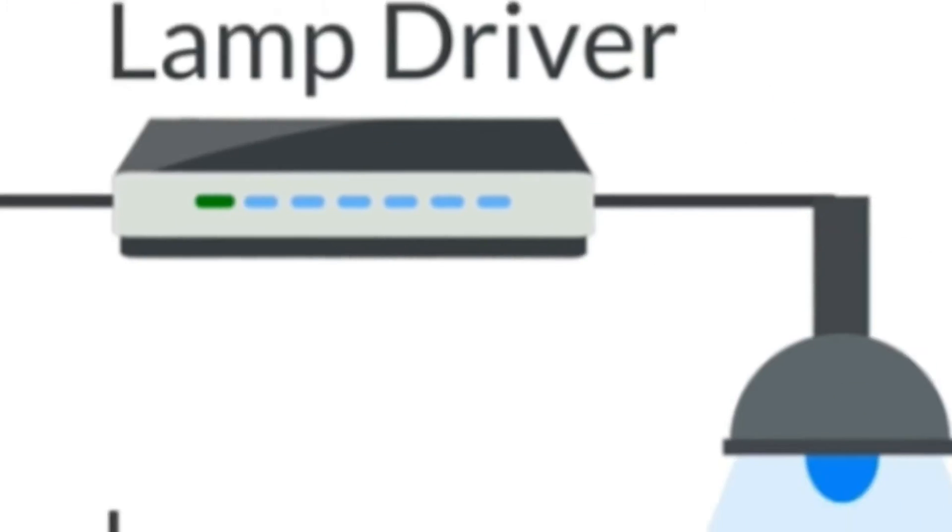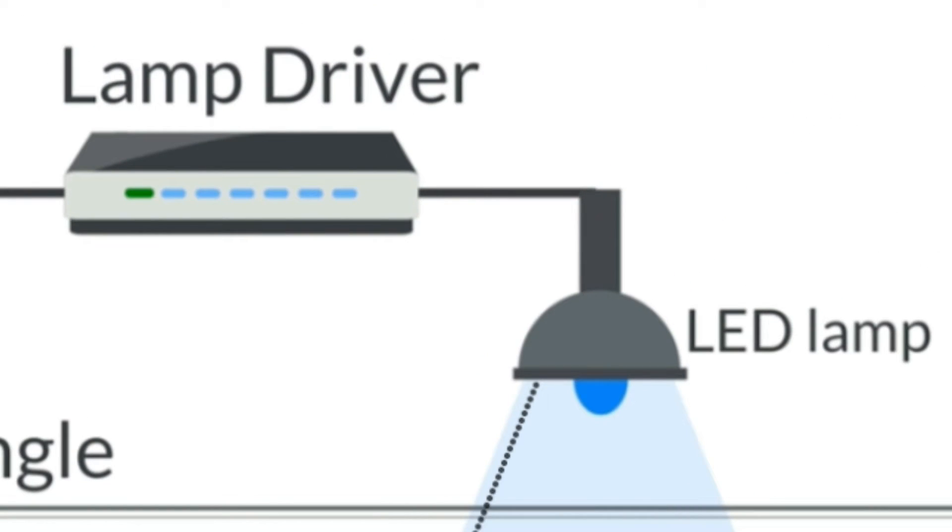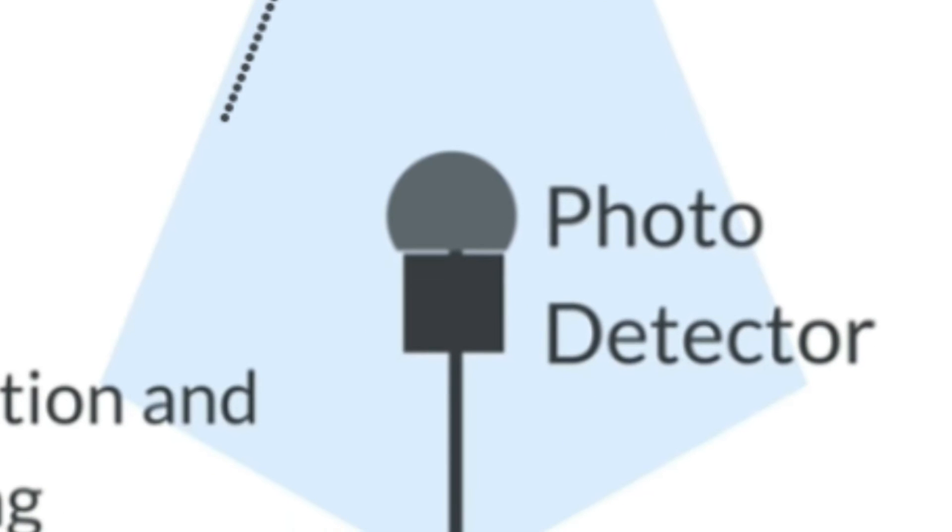How does it work? When a constant current is applied to an LED bulb, a constant stream of photons are emitted from the bulb, which is observed as visible light. If the current is varied slowly, the output intensity of the light dims. Because LED bulbs are semiconductor devices, the optical output can be modulated at extremely high speeds, which can be detected by a photodetector.